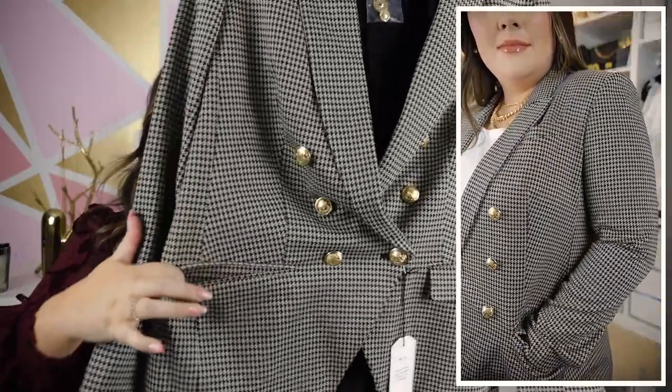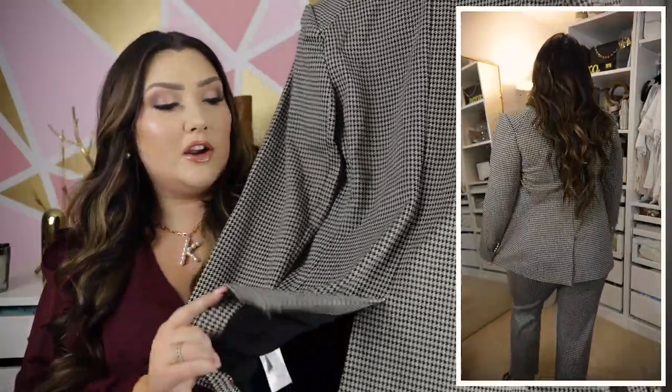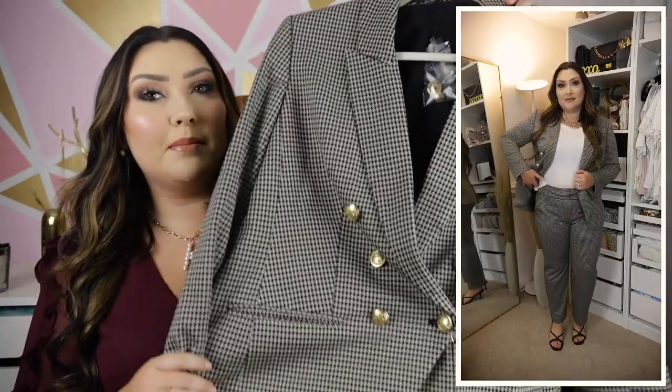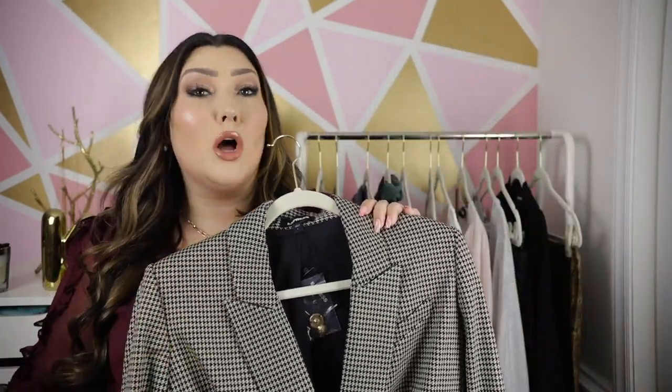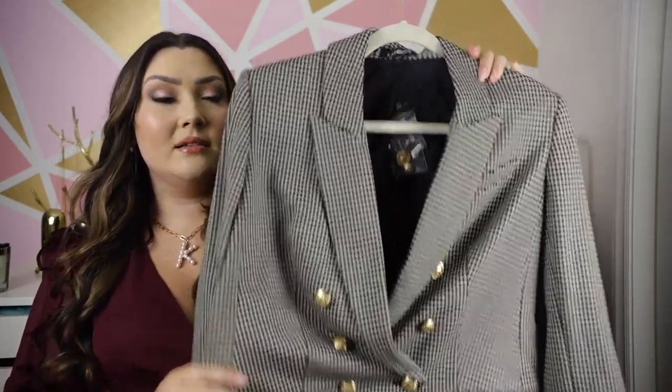It has functioning pockets in the front and a plain back with a little slit for added fit. I got this in my normal size large. I'm really excited to style this in a bunch of different ways for fall — of course with the matching pants, but I would also style this with black mom jeans and a pair of heels for a dressed-down street style look. I think either way would be absolutely stunning.